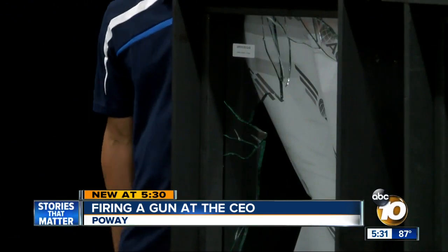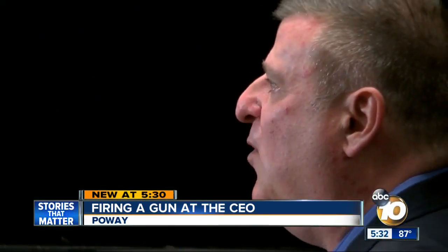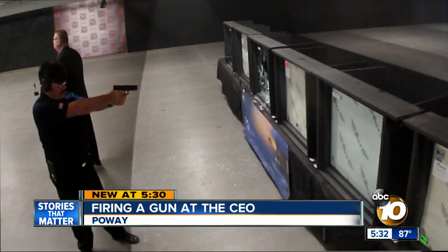Whether it's bats or bullets, windows don't stand a chance. How do you protect a window? Retired Air Force Captain Peter Fabian begs to differ. He's the CEO for Advanced Coatings Engineering. Their invention stops the bat and the bullet.